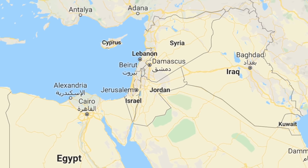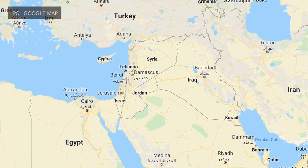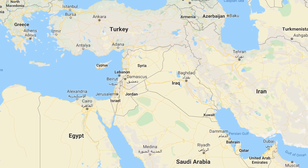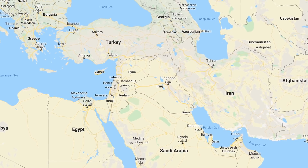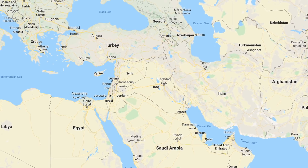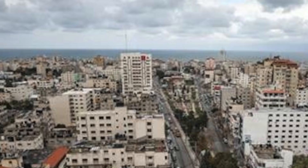Israel has been targeted by different kinds of projectiles like short-range rockets, artillery fire and mortars. In the 1990s, Hezbollah, based in Lebanon, fired rockets into the northern part of Israel, establishing the need for a system to counter this threat. During the 2006 Second Lebanon War, the situation worsened — Hezbollah fired approximately 4,000 rockets, mostly the short-range Katyusha.